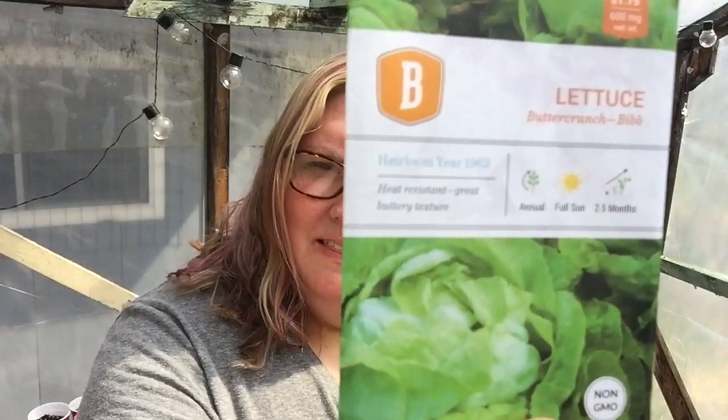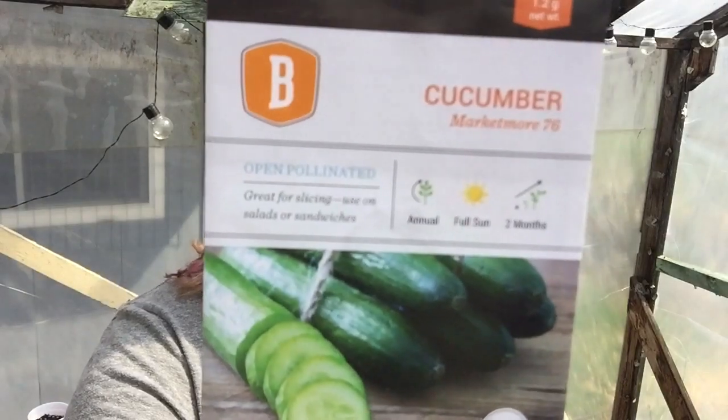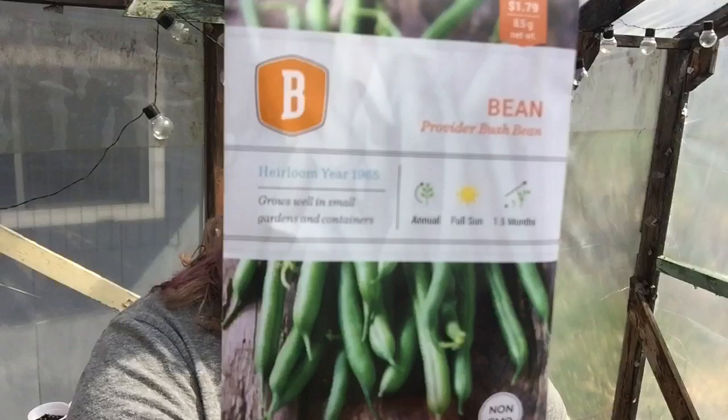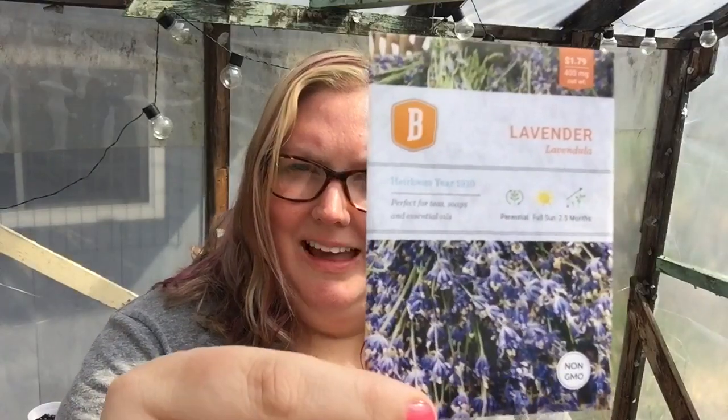Some Cracker Jack mixed marigold. Butter crunch lettuce. Hungarian hot wax pepper. Another marigolds — as you know, marigolds are great companion plants. Marketmore 76 cucumber. Sweet carnival blend pepper. Some provider bush beans. Pearls and Gold corn.